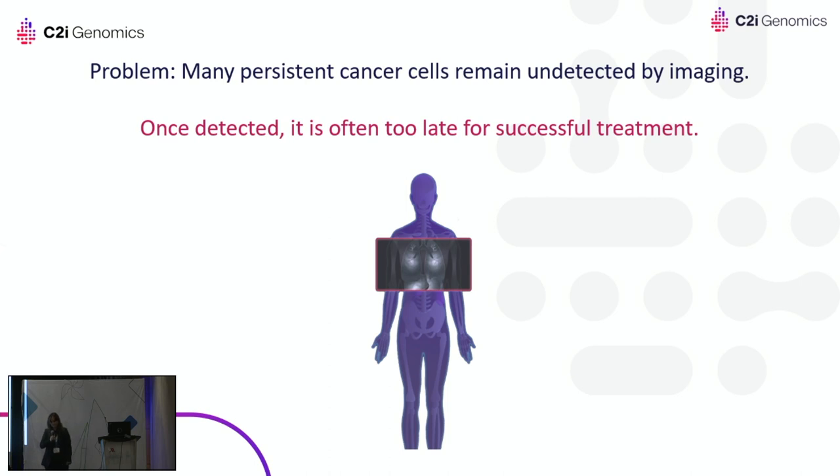Almost every second, a patient is diagnosed with cancer. Cancer can be a chronic disease if managed and monitored at the right times. We know that early detection greatly improves chances for a positive outcome. Current detection methodologies like MRI and CT rely on the tumor being big enough to be visible in imaging. At C2I Genomics, we develop a cloud diagnostic platform using a simple blood test, AI, and whole-genome pattern recognition to detect cancer at the genomic level — months and even years before other methods.